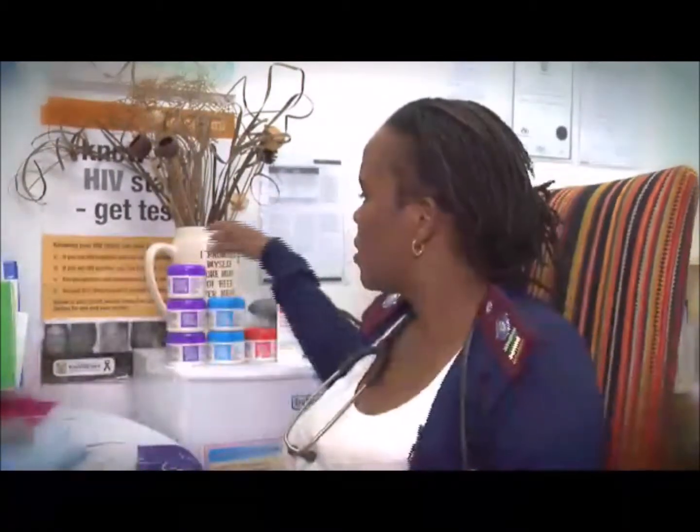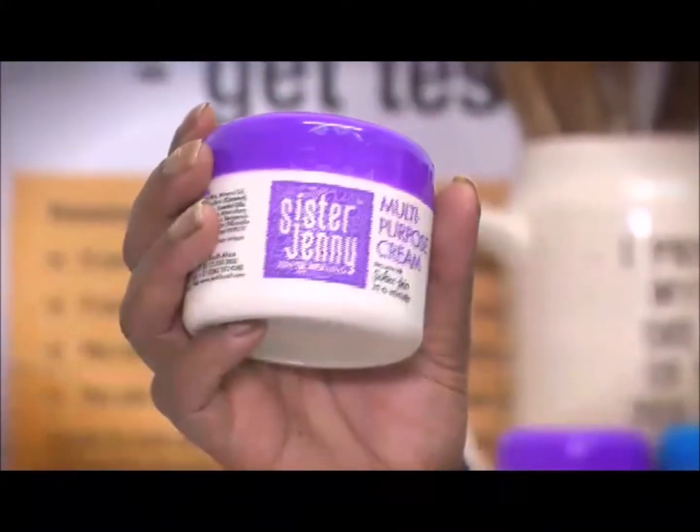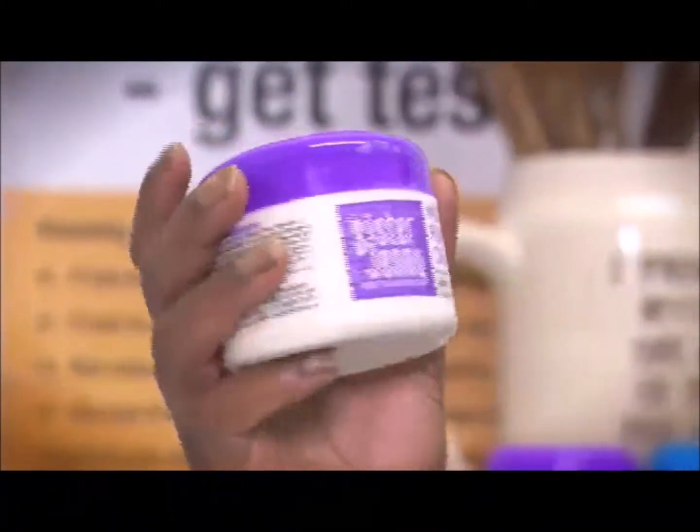This is the cream I use at the moment. For normal basic wounds it used to take me about two to three weeks to see the process of wound healing, but now with Sister Jenny's multipurpose cream it's about a week. With serious wounds like leg ulcers and varicose ulcers it used to take plus minus four months, but since I started using Sister Jenny's multipurpose cream it has been a month.